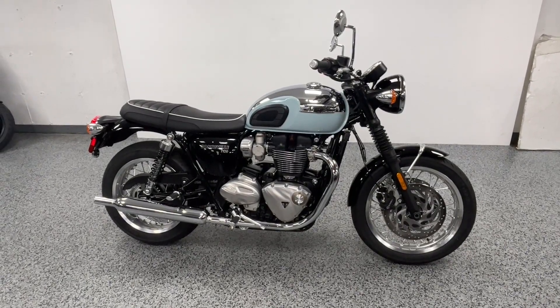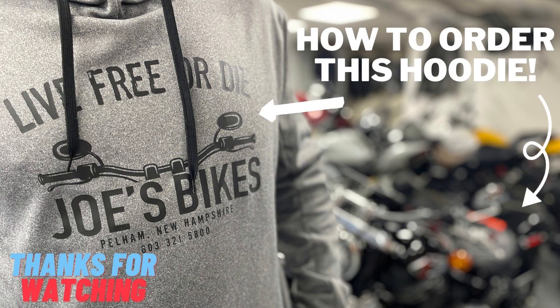Reach out to us if you want to come check it out — and listen to this bike.